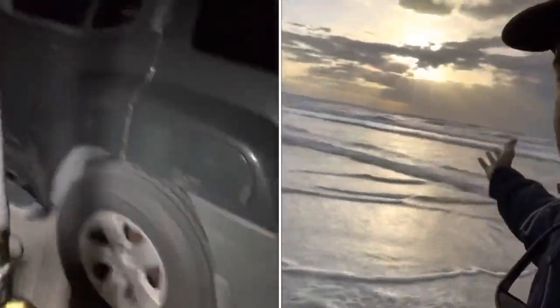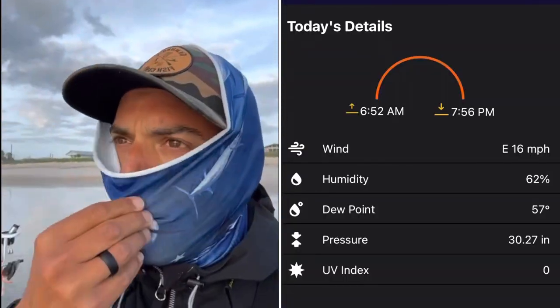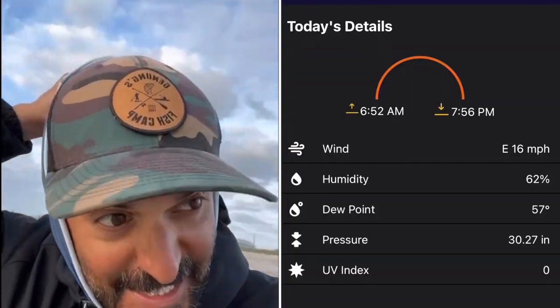I'm like hiding behind my car right now just so I can get any audio whatsoever, but I'm setting it up. I've got five, four, and three ounce sinkers, but I think I'm going with just five-ounce sputniks. We've got 16 mile-per-hour winds blowing in my face.